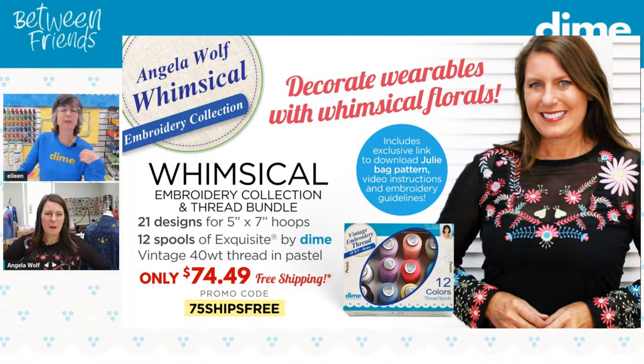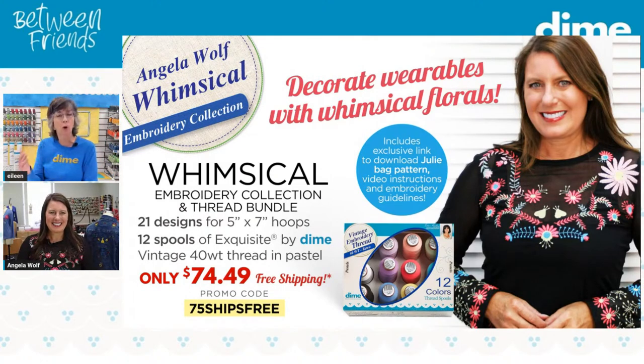That vintage thread — it's kind of a funny name, right? Vintage. It's not old. We call it retro thread — it's just a throwback to a cotton look, a matte look. So instead of the sheen you normally enjoy with exquisite 40-weight thread, this retro thread has a dull finish. It's a different look — not good or bad, just different. It's 40-weight.